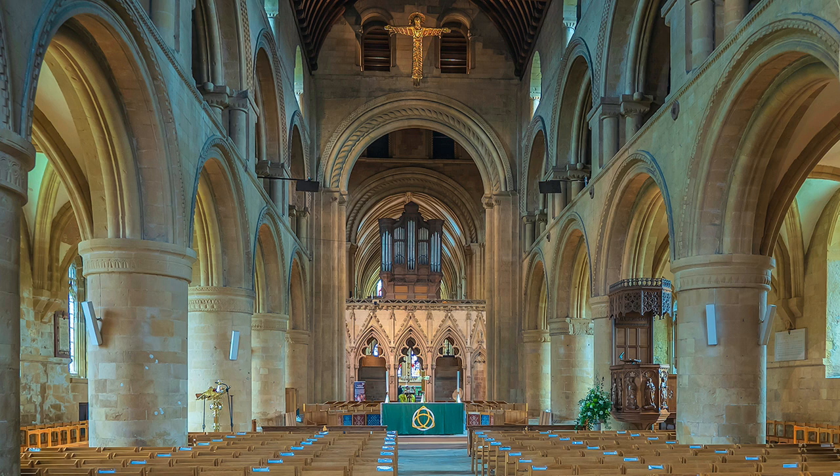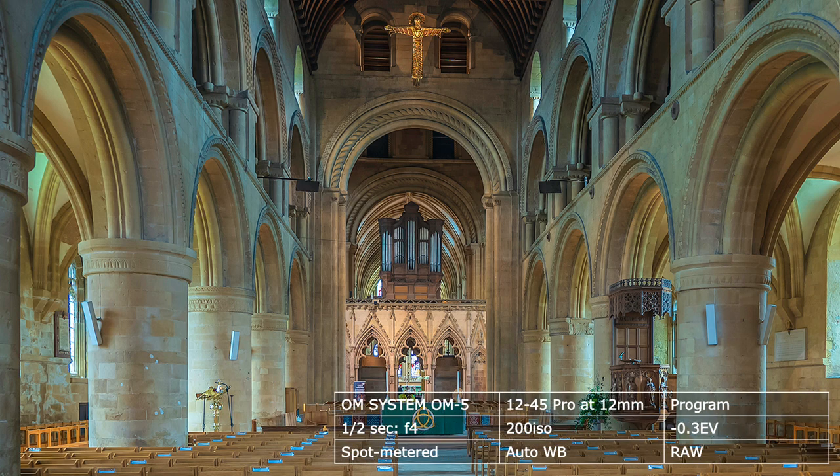However, for hand-holding, the OM5 has excellent camera stabilization, allowing me to keep the ISO at 200 for optimum quality. I will show the camera details, and some of the shutter speeds might surprise you.